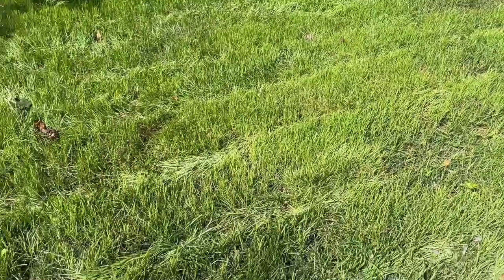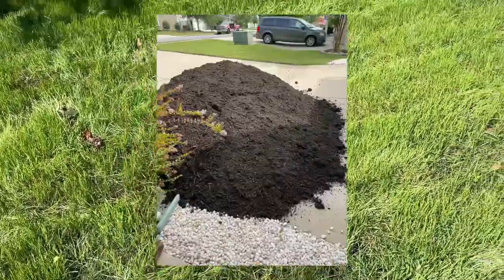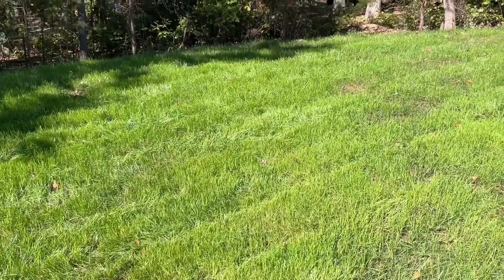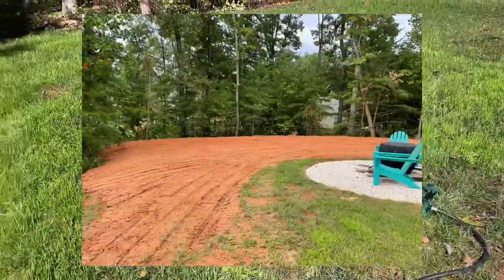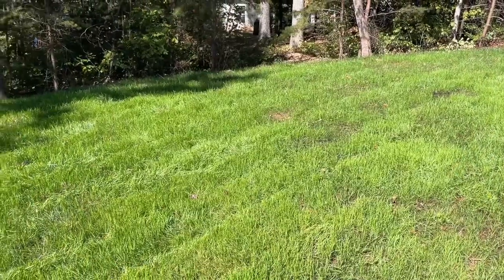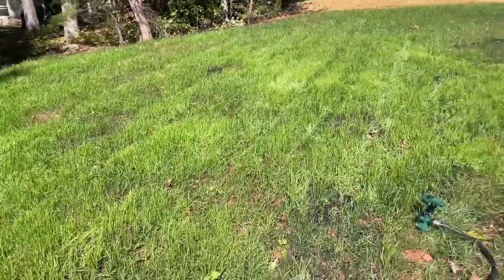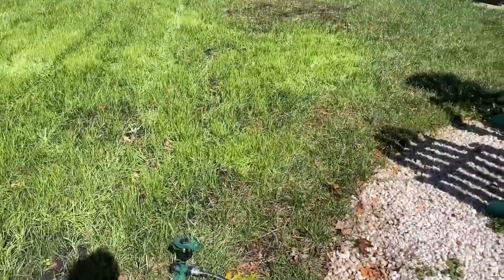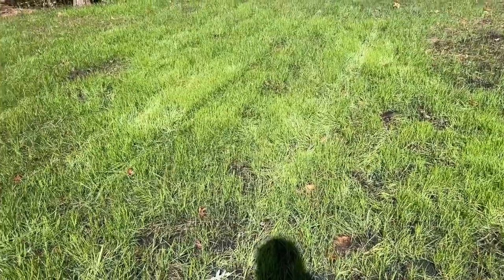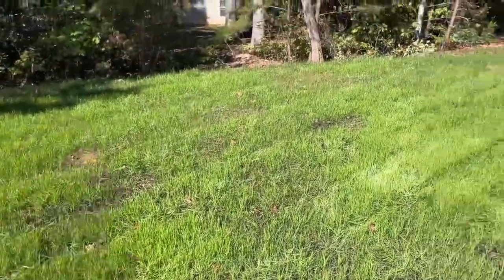And then I topped off with compost. The guys that did it used an aerator. All the dirt from right here back is all brand new dirt — nine truckloads came into this backyard. Here's some patches I'm going to have to reseed. There's a few patches, but I don't have much bare area.